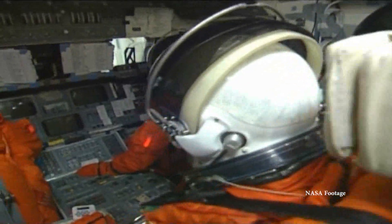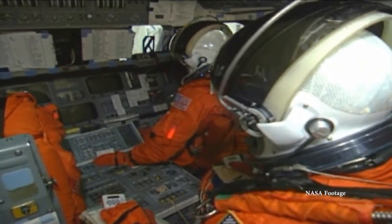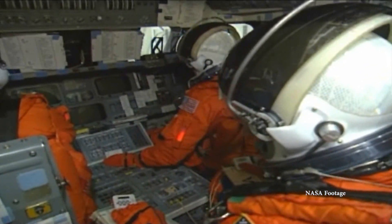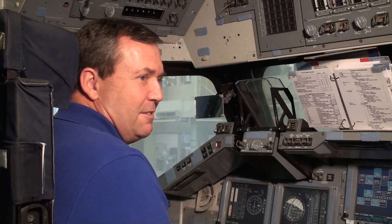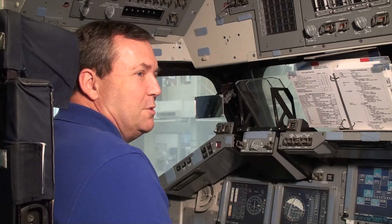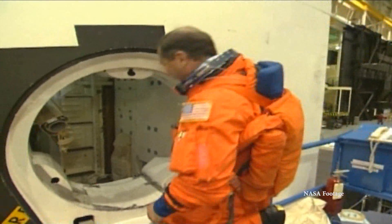The first time you see the shuttle cockpit, you think, wow, there must be 2,000 switches, circuit breakers, dials, buttons. And it is intimidating at first. The space shuttle was probably 10 times more complicated than any other airplane that any of us ever flew. It was a challenge, and that's where the CCTs came in.